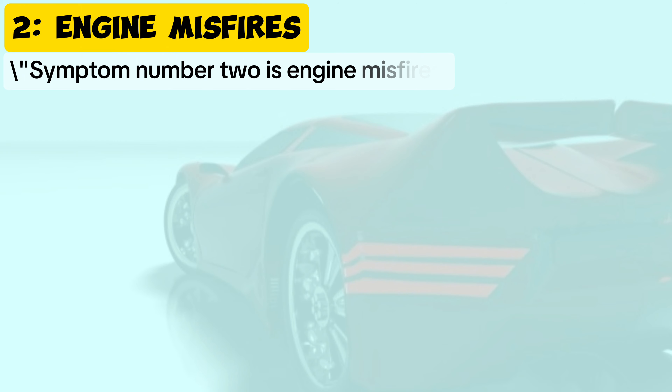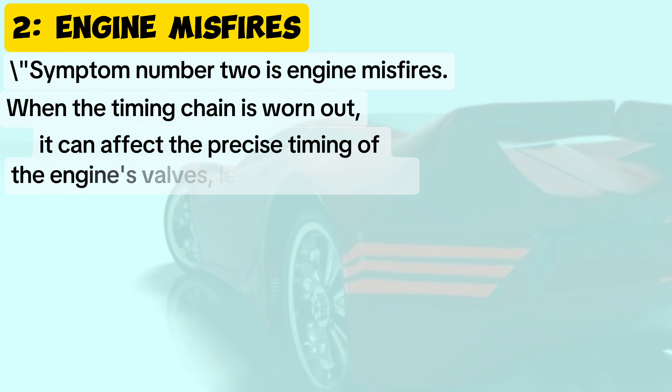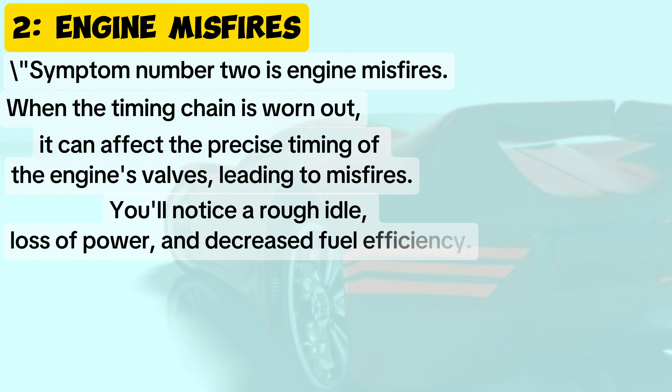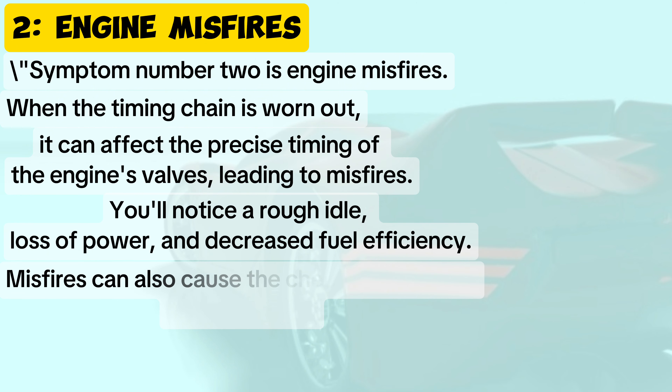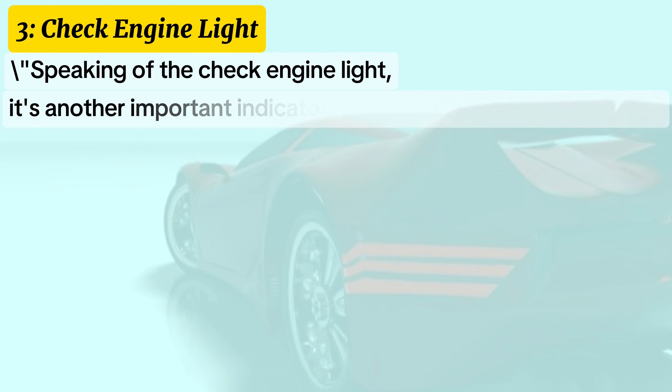Symptom two: engine misfires. When the timing chain is worn out, it can affect the precise timing of the engine's valves, leading to misfires. You'll notice a rough idle, loss of power, and decreased fuel efficiency. Misfires can also cause the check engine light to illuminate.